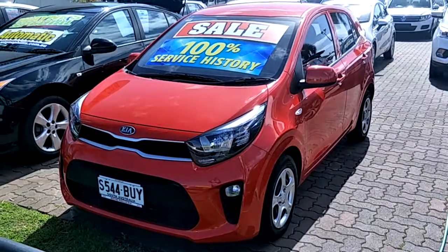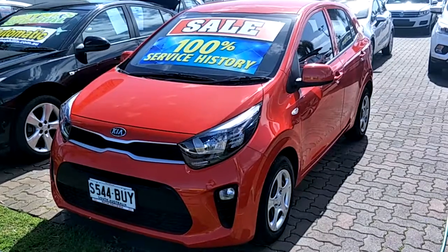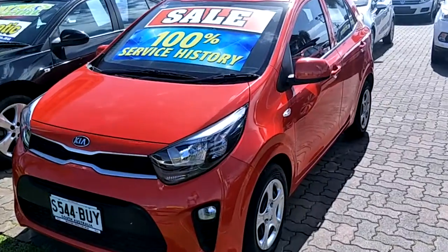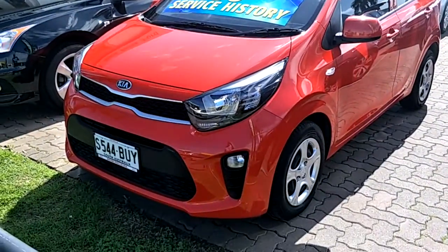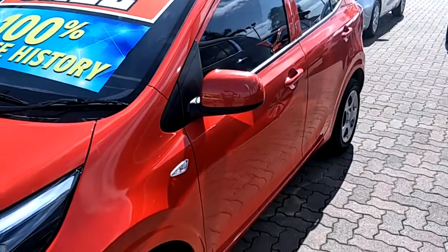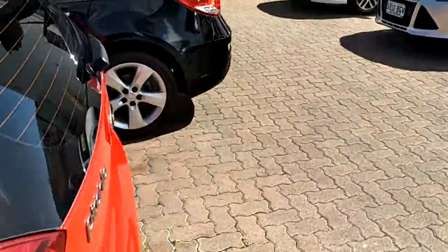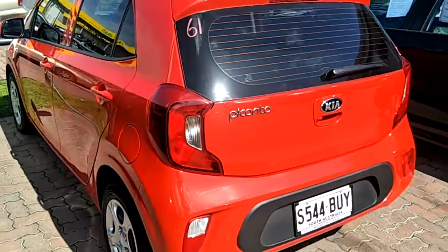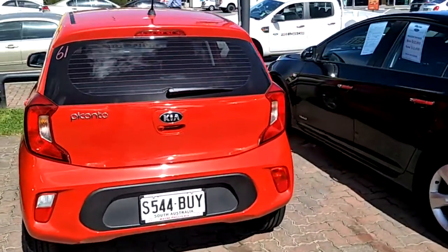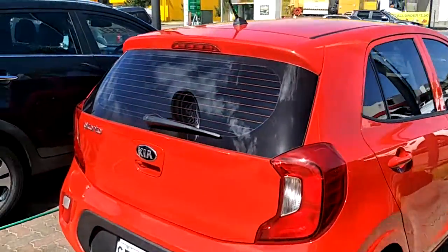Good afternoon Laura, it's Hein from Wayne Phyllis Automotive. Thank you so much for your inquiry on our 2018 Kia Picanto. Just a quick video to show you the overall condition of this vehicle. It's really only done 3,000 kilometers and it is as new. Just wanted to give you a little bit of a better idea on the condition of the vehicle and also some of the lovely features that come standard with the Kia Picanto.